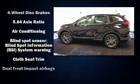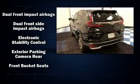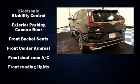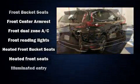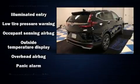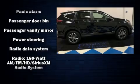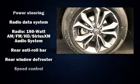Features also include a power moonroof, heated door mirrors, blind spot sensor, and power windows. Audio features include an AM/FM radio, steering wheel mounted audio controls, and six speakers, enhancing the audio experience throughout the interior.